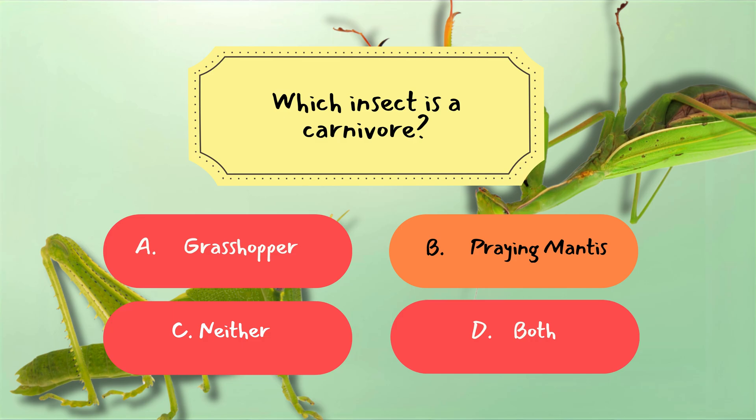Praying mantises, however, are fierce carnivores, eating insects, spiders, and sometimes even tiny birds. Their strong front legs and sharp reflexes make them deadly hunters.